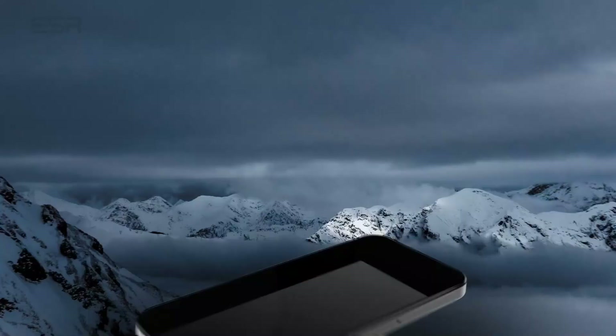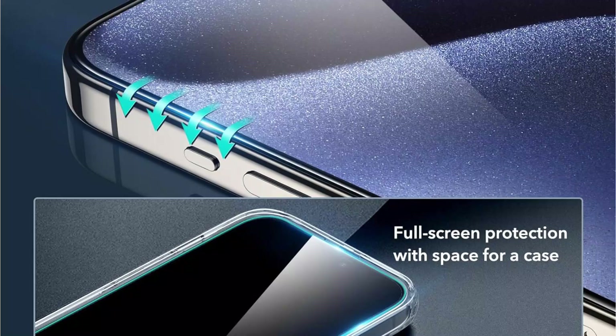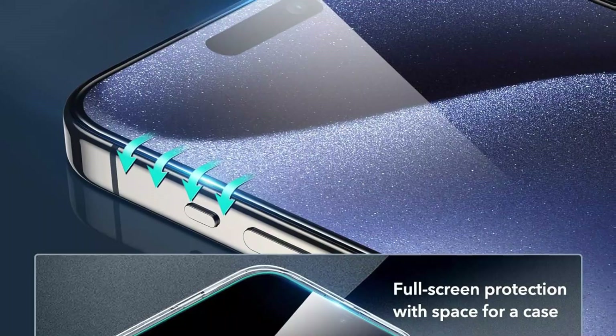It has a thin oleophobic coating that resists fingerprints and smudges. Additionally, ESR provides an installation kit, two extra screen protectors, and a lens protector.